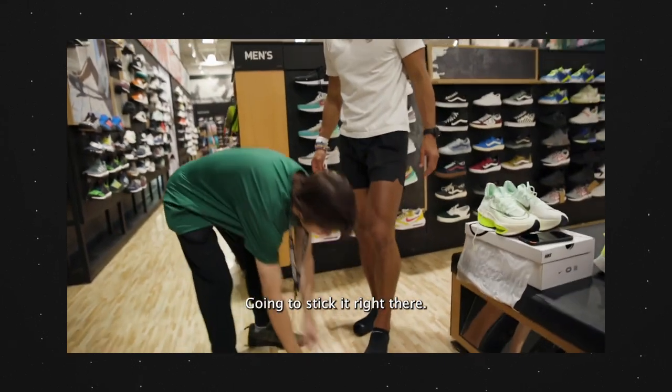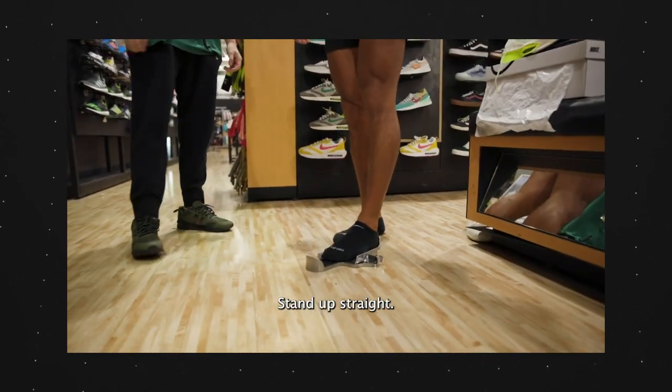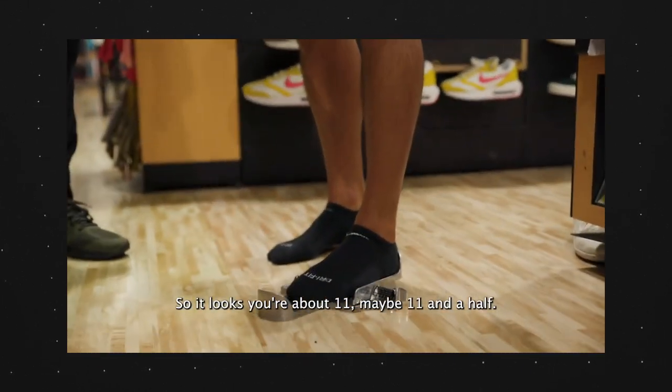When I first got into running I didn't really know what to do or what kind of shoe to get, so I got your typical daily trainer. A daily trainer is a shoe that you can wear pretty much every day, whether it's for easy miles, a track workout, or for a longer run.